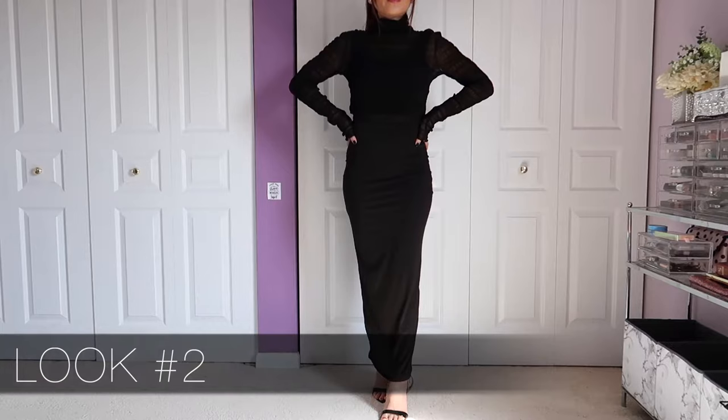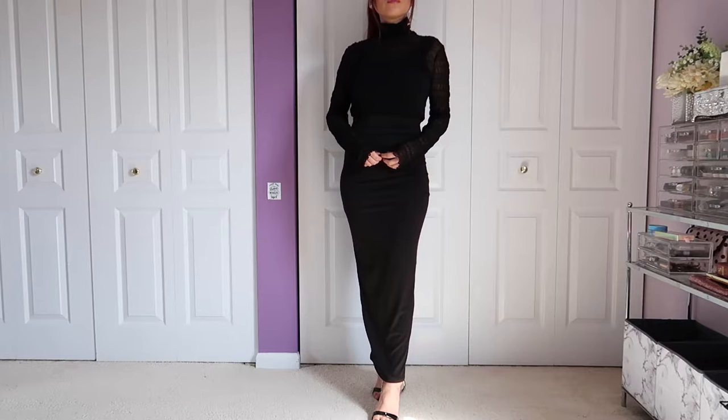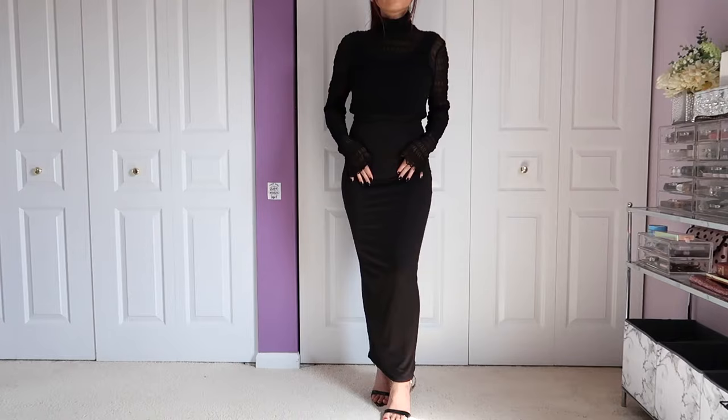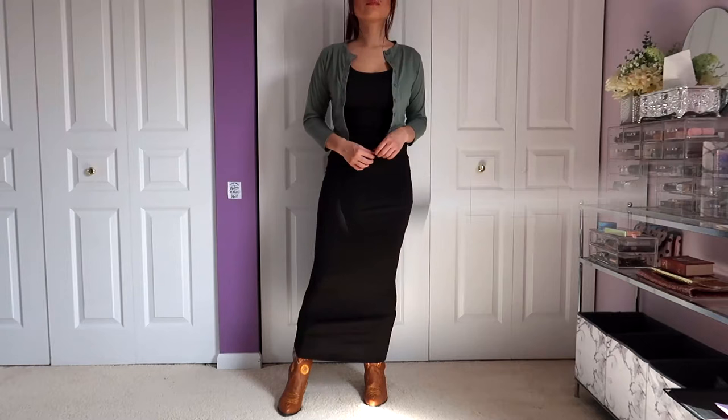Look number two is one of my favorite tricks with a maxi dress. You throw a sheer top over it, fold it in kind of under your bust, and throw on a really nice pair of shoes or sandals. It just looks so high-end — you take a simple dress like that and you can automatically go to a wedding or a really high-class dinner party with that look.